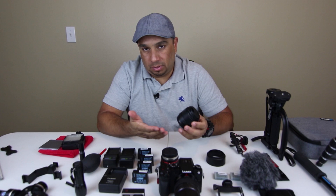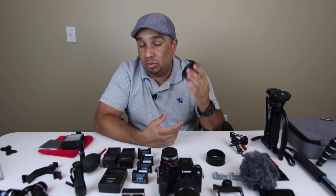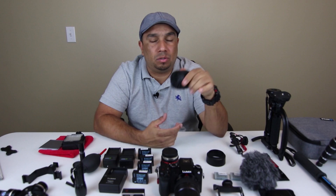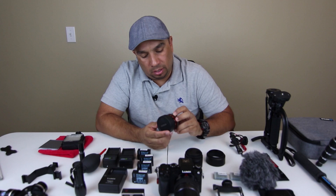I bring other lenses along for this camera. I have the Panasonic 25 millimeter f/1.7, which is a 50 millimeter equivalent in full-frame cameras because of the crop factor. I bring this along because I like to take photos as well. It's a really sharp lens, great for portraits, really light. I think this one costs about $250 but I got it on sale over the holidays for $99 so I could not pass it up.